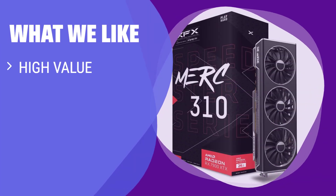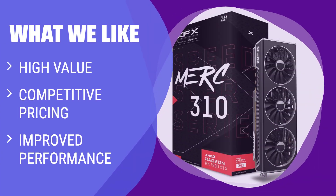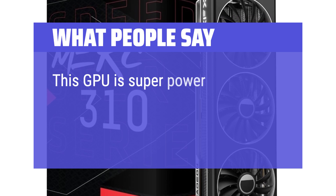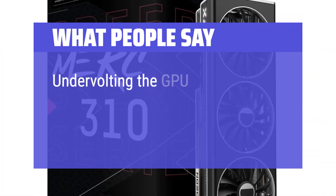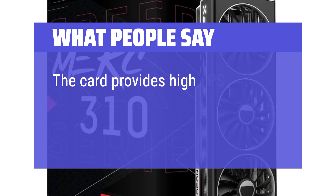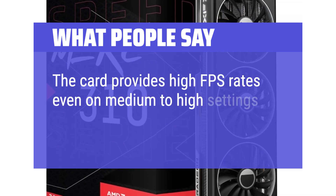What we like: If you want one of the fastest graphics cards available with the best value for your money, this is the best option. Make sure to pair it with a powerful CPU to avoid bottlenecks. What people say: This GPU is super power efficient, drawing only 5W on idle. Undervolting the GPU allows for stable performance with reduced power consumption. The card provides high FPS rates even on medium to high settings.